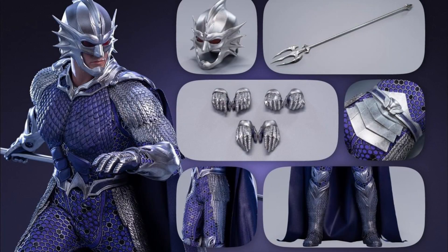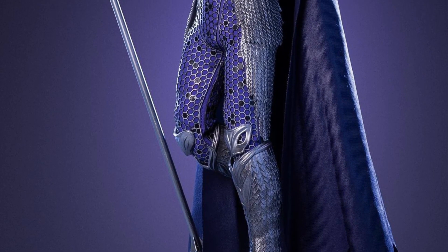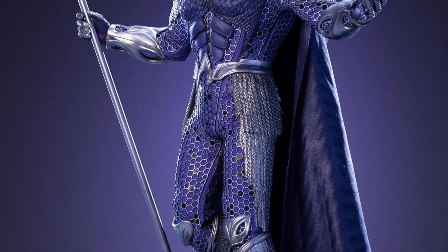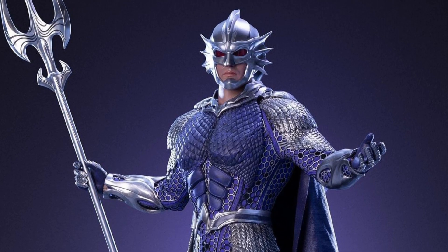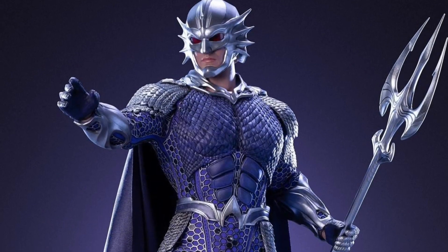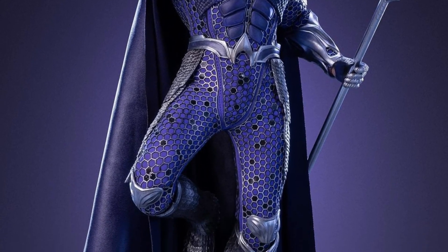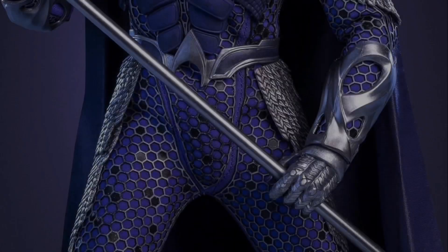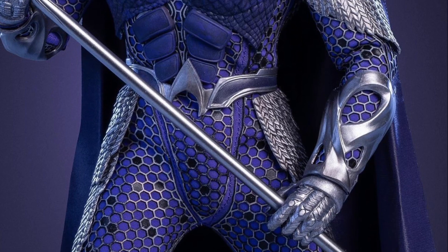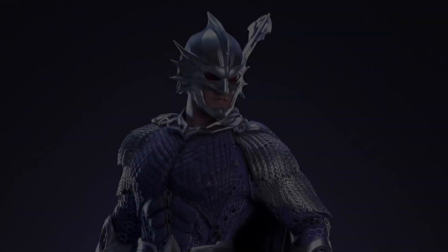From Art Figure is the AF-027-1 1/6 scale Master of Ocean figure — we know this as Ocean Master from the Aquaman movie. This outfit looks pretty cool. There are so many pictures of him online it's hard to gauge the costume color because underwater it looks bluish, and when he comes out of the water it's a slightly different color. The attention to detail is really great on this costume.